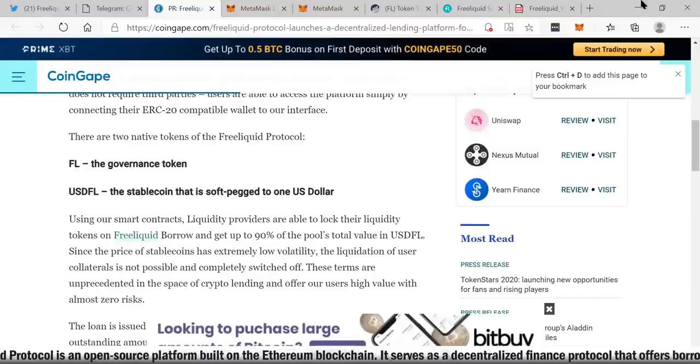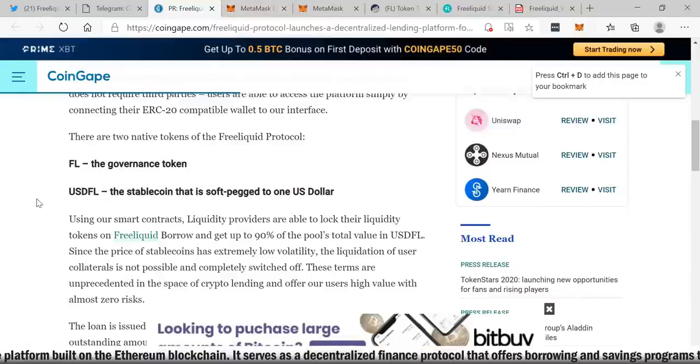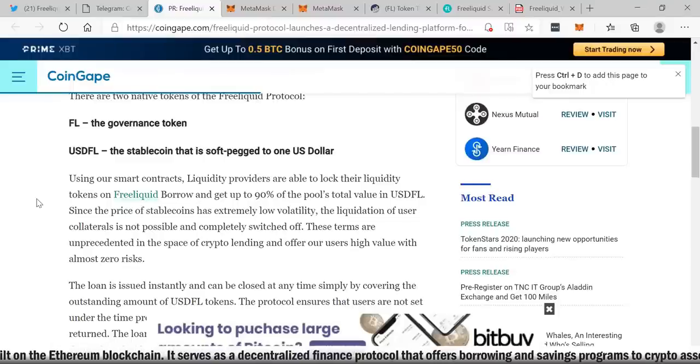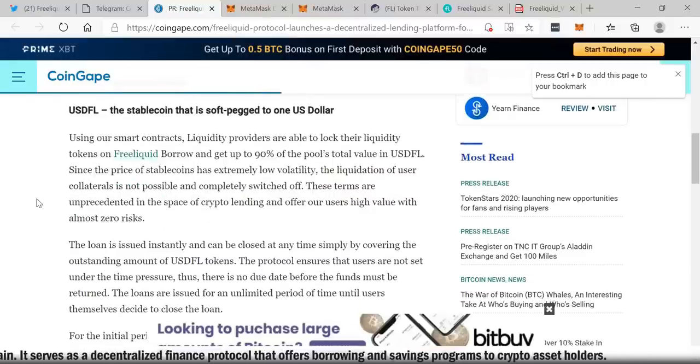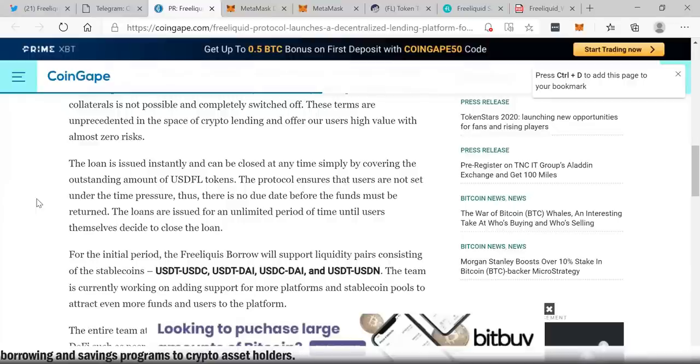I'm going to show you guys how that's done — it's really easy. There are two native tokens of the Free Liquid Protocol: the FL token, which is their governance token, and the USDFL, the stable coin that is soft-pegged to the US dollar. Using their smart contracts, liquidity providers are able to lock their liquidity tokens on Free Liquid, borrow and get up to 90% of the pool's total value in USDFL. Since the price of stable coins has extremely low volatility, liquidation of user collaterals is not possible and is completely switched off. These terms are unprecedented in the space of crypto lending and offer users high value with almost zero risk.